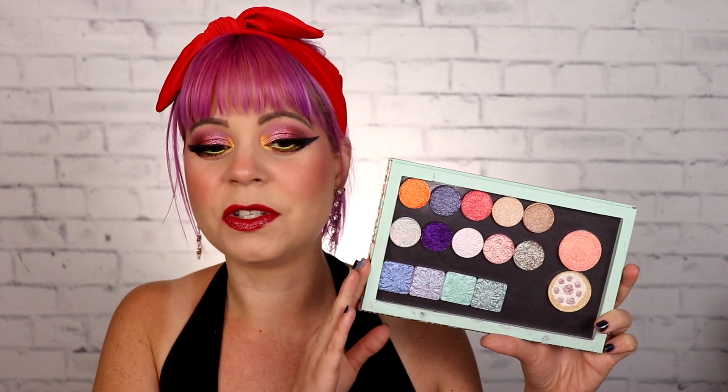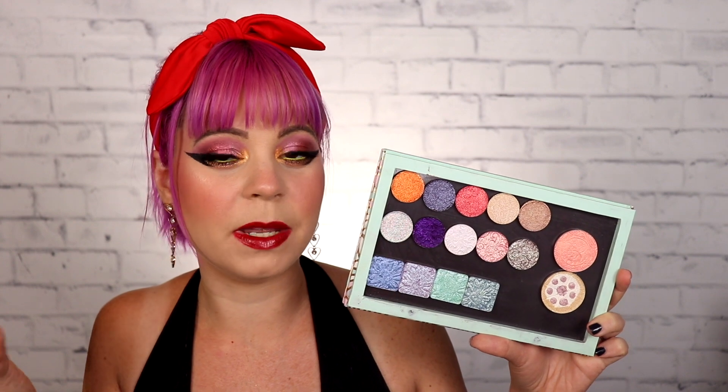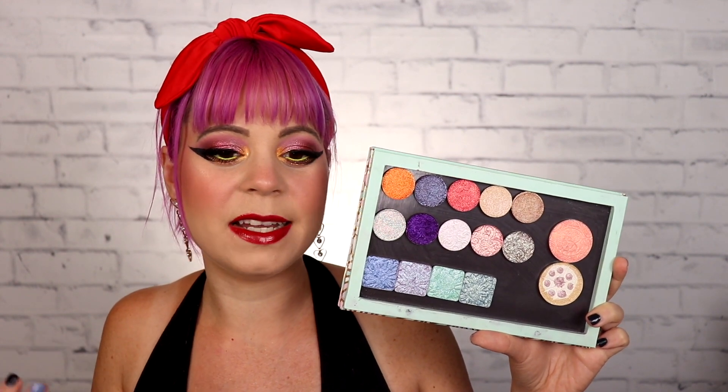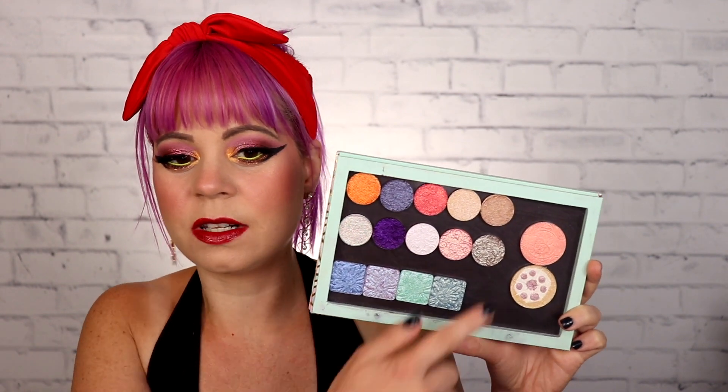I'll be completely honest — I don't know how much these total to. I don't know if they ended up being more than a hundred dollars or exactly a hundred dollars. I have no idea. But what I want to do is swatch all of these, tell you the names of them, and tell you what formula they are so you can get a better idea of what these shadows are like. These two I think are highlighters, so maybe we should start off with these two.